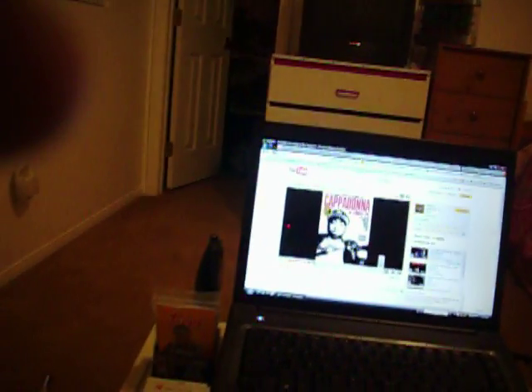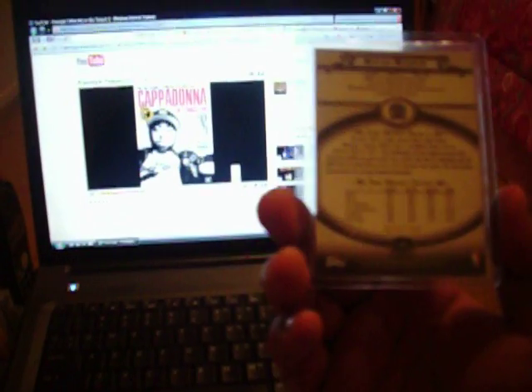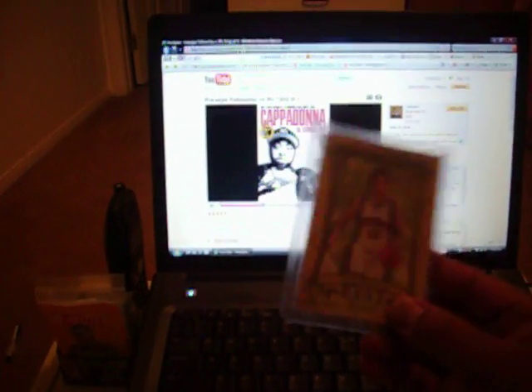For my recap, I got a Kevin Martin Topps Treasury Refractor, numbered to 199 — I don't really know if it's blue or silver, throw me some info on that on YouTube. I got a RIP card of Steve Nash for Topps Treasury, numbered 209 out of 299. I ripped it up and it was a Deron Williams numbered to 277.